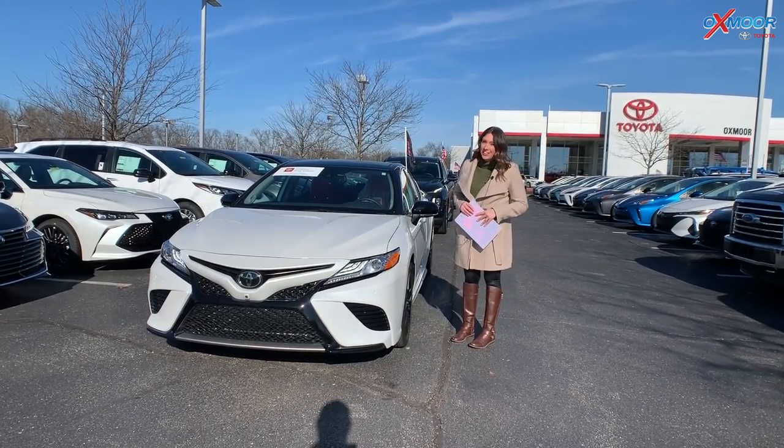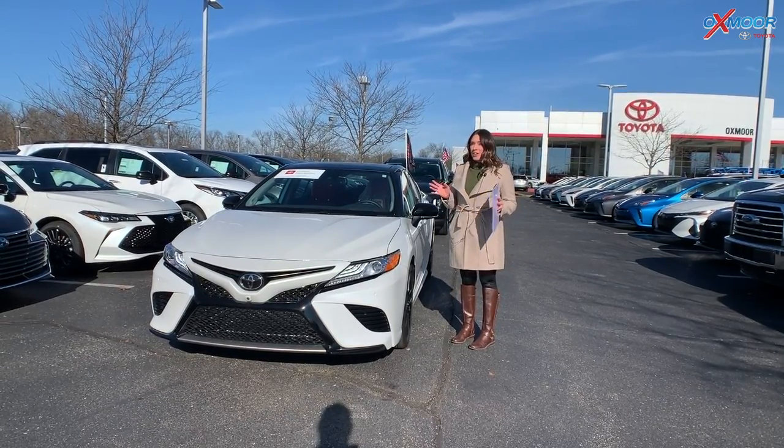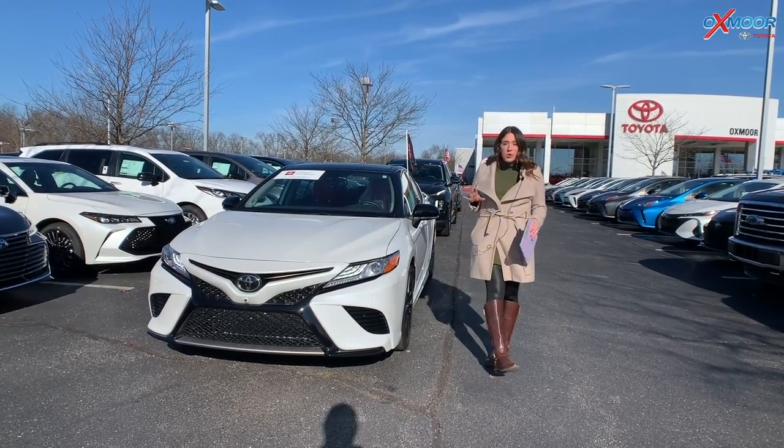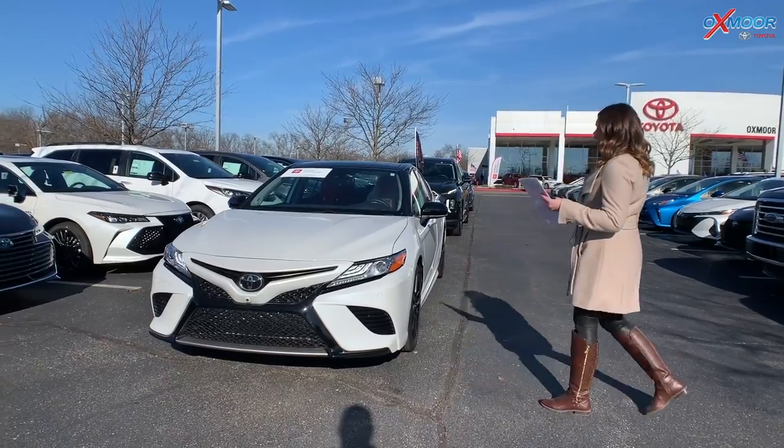Hey everyone, it's Gabrielle over here at Oxmoor Toyota. Today for our pre-owned vehicles of the week, I have three vehicles I would like to share with you.